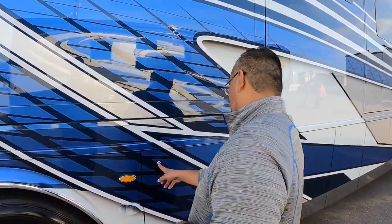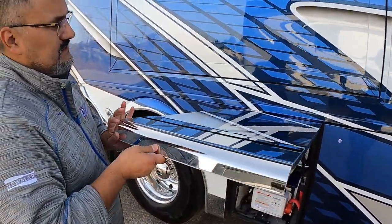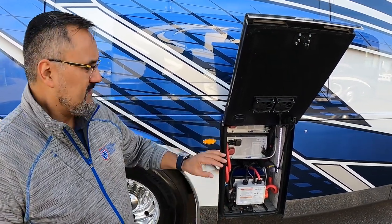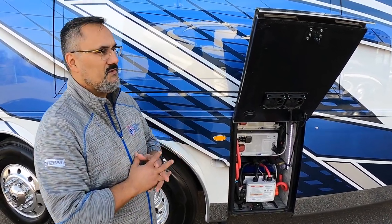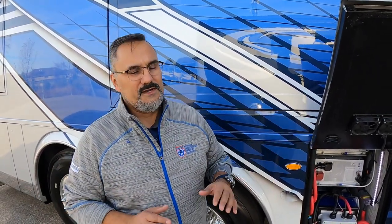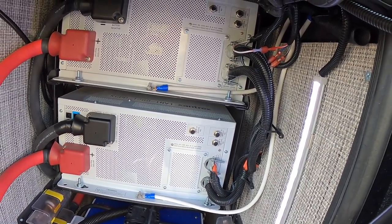One thing that really makes this coach stand out: previous King Airs had 16 six-volt batteries, equating to about 10,000 watt-hours of power. This one has 30,000 watt-hours. That allows you to run both the front and mid air conditioners without running the generator or being plugged into shore power — the entire coach runs off battery alone.